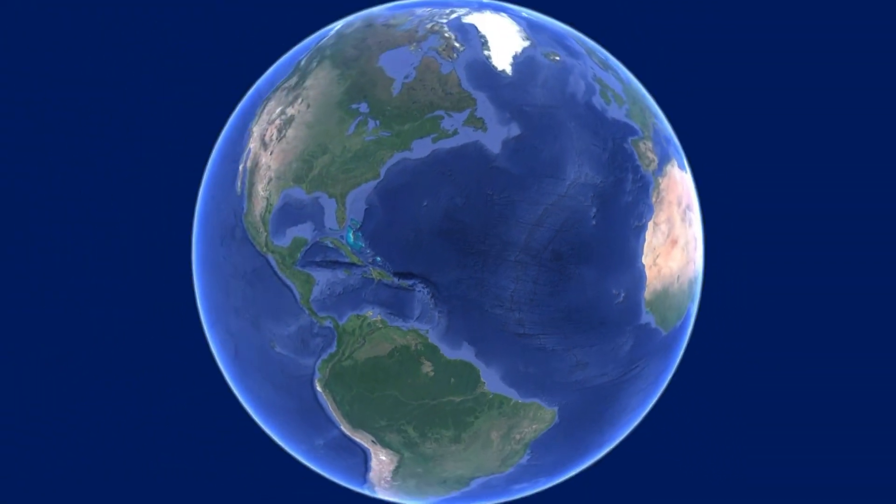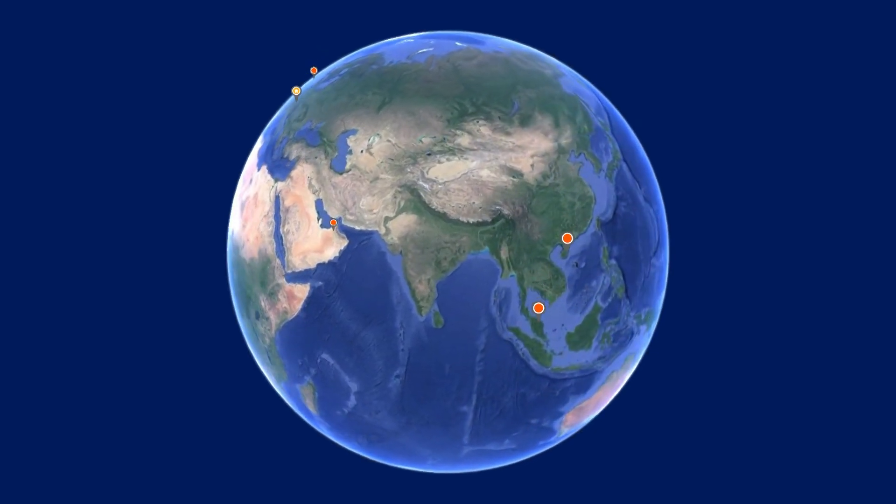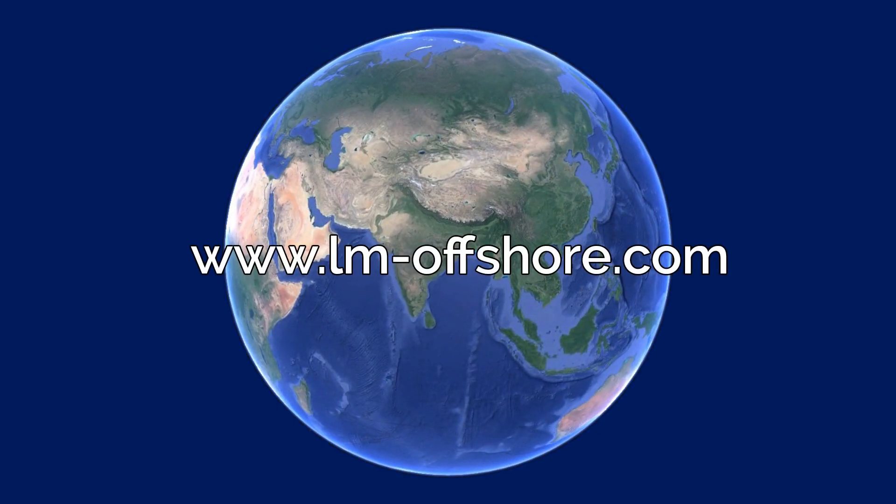Lankhorst has facilities in the Netherlands, Houston, and Brazil, and agents around the world. Visit lmoffshore.com for more information.